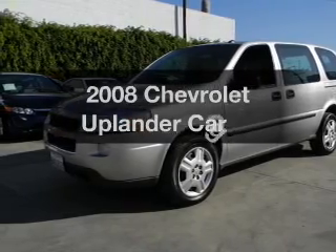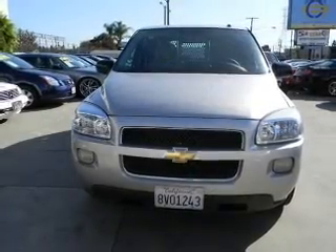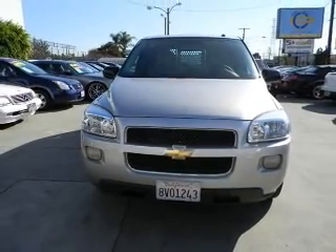Introducing the 2008 Chevrolet Uplander. This is the set of wheels you've been looking for, with a reliable six-cylinder engine connected to a smooth-shifting automatic transmission.